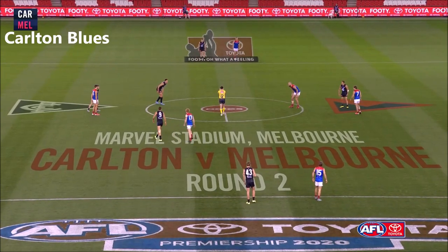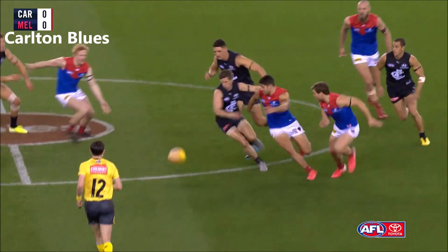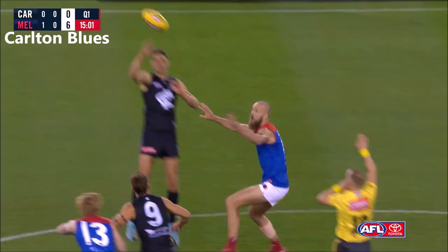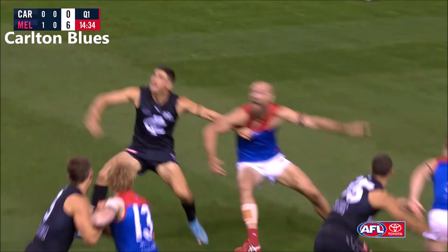Great to have footy back. The return of footy for 2020 for Carlton and Melbourne fans, and we're underway. Ray gets them set. Savours Pitnett down towards Cripps. Let's see if it has an impact as soon as he comes on.